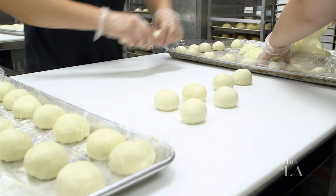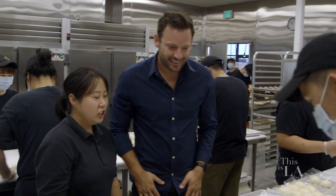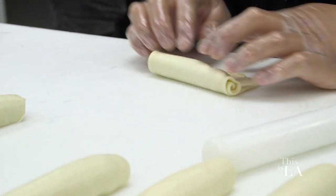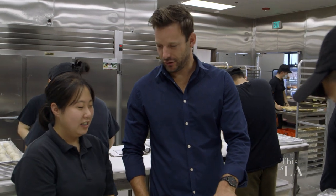Wow, look at this. This is the operation over here. This is the kitchen where we actually make our dough. So this is Chef Matt — he is making a coconut raisin, and he's going to roll it up, and then he's going to cut it. That doesn't look that hard. It's actually pretty hard. Can I give it a try?